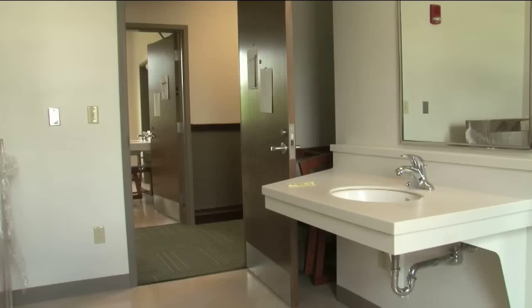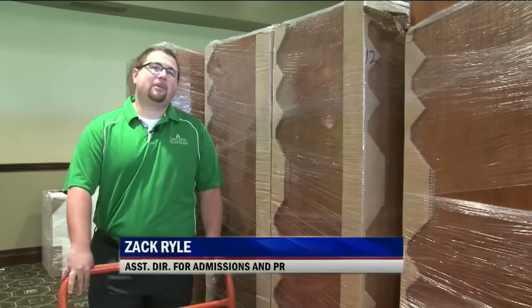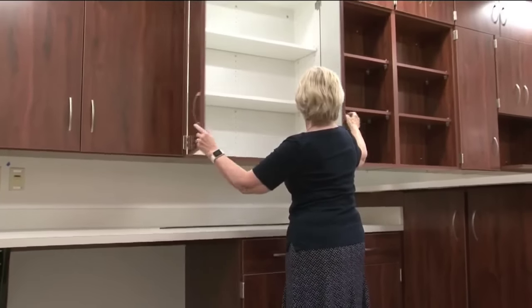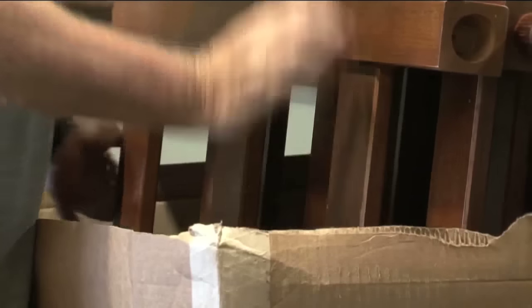Admissions staff members are excited to once again be able to show off the building on Gatton's preview day. It's a huge game changer when you're talking to families to have a building like this. To think that this has been accomplished with private funding for the expansion is absolutely marvelous.